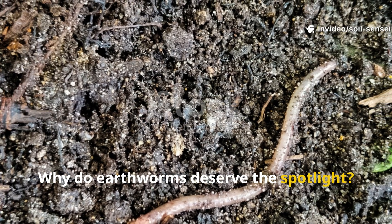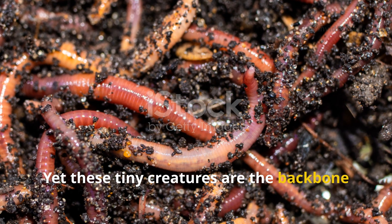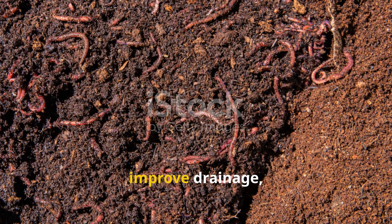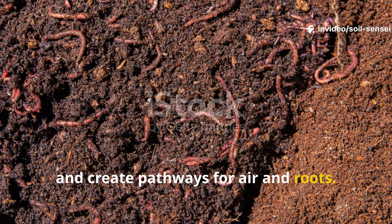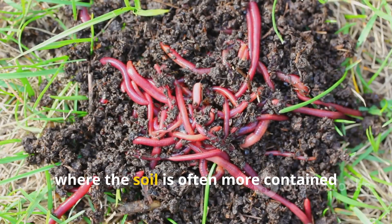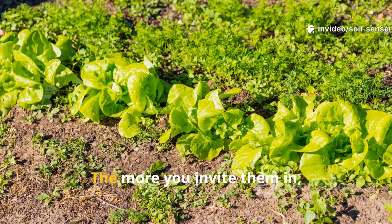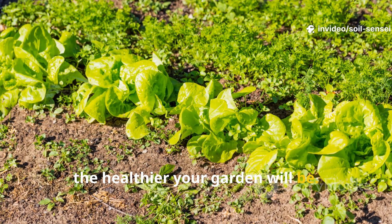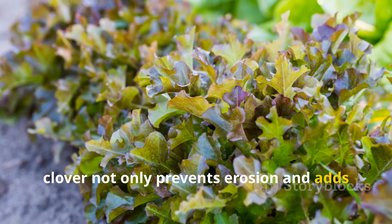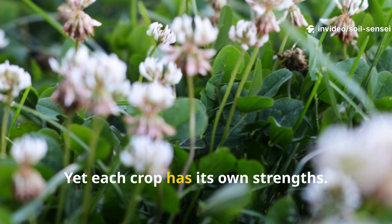Why do earthworms deserve the spotlight? It's easy to overlook earthworms because they quietly work underground, yet these tiny creatures are the backbone of soil health. They act like natural rototillers, moving through the soil to break up compaction, improve drainage, and create pathways for air and roots. Their castings are like a slow-release fertilizer packed with nutrients plants can easily access. In raised beds, where the soil is often more contained and dries out faster than ground-level gardens, earthworms are even more important. Growing green manures such as alfalfa and clover not only prevents erosion and adds organic matter, but also creates exactly the kind of environment that earthworms crave — yet each crop has its own strengths.